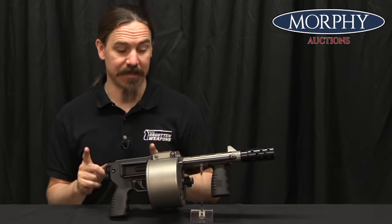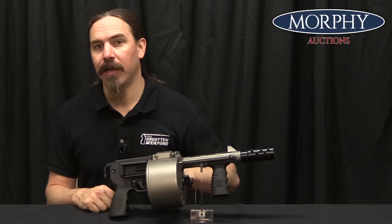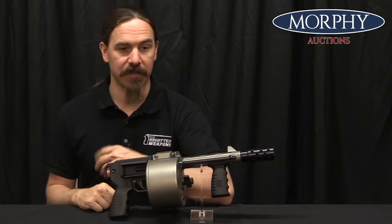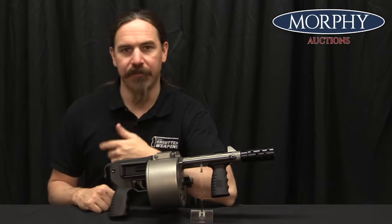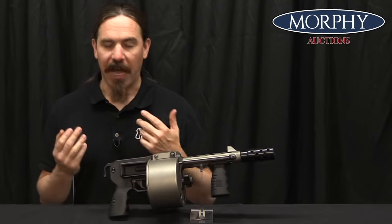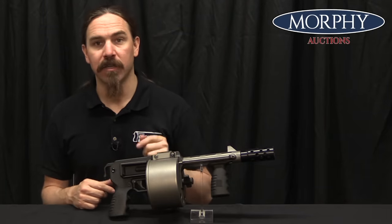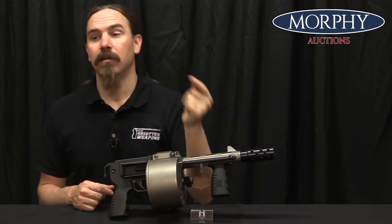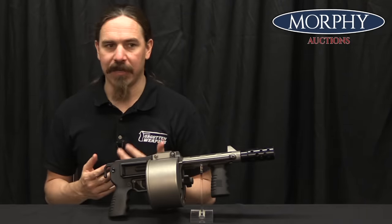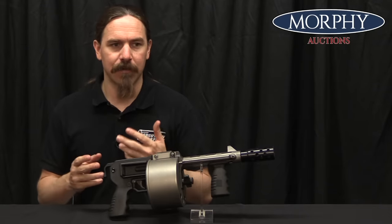The legal status of these things is a little bit weird. In 1994 these guns — the Striker 12s, as well as the Cobray Street Sweeper and the Daewoo USAS-12 — were all designated by the Secretary of the Treasury as being destructive devices. That subjected them to regulation under the National Firearms Act. You have to pay a $200 tax and go through an elaborate background check to transfer possession of one of these guns.